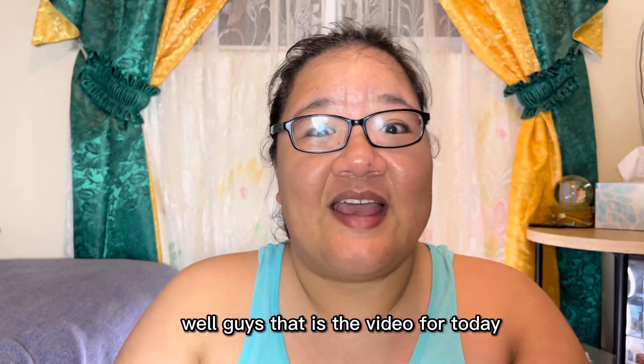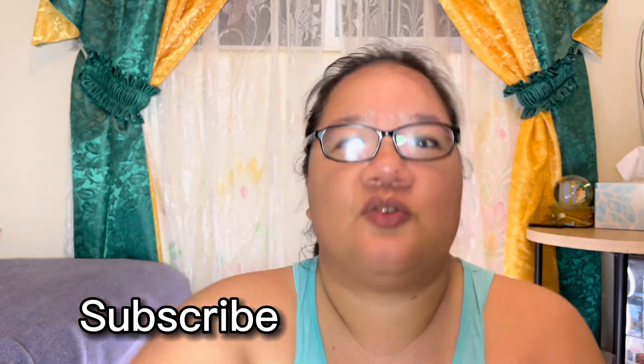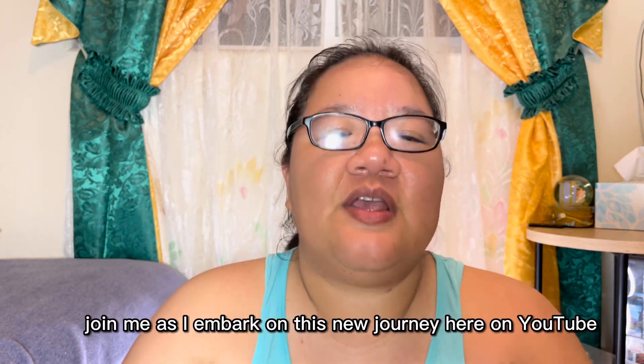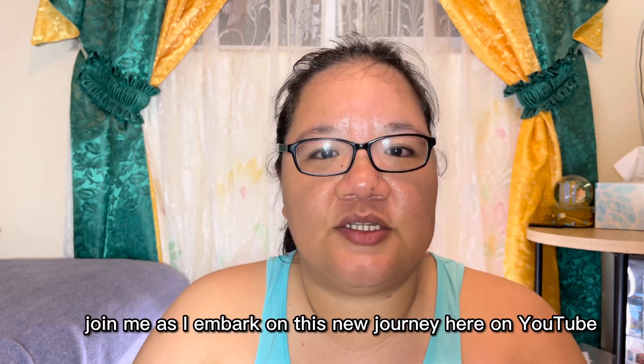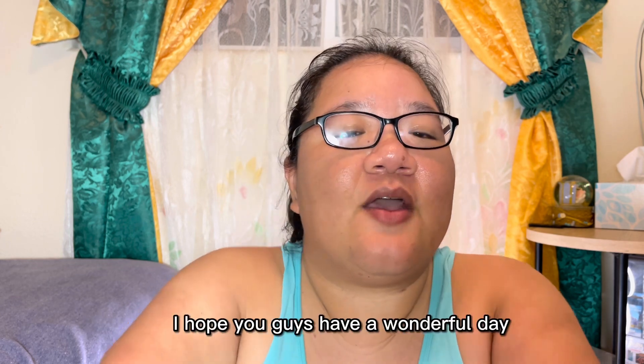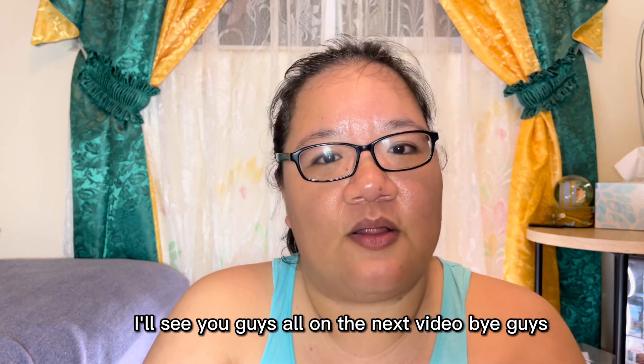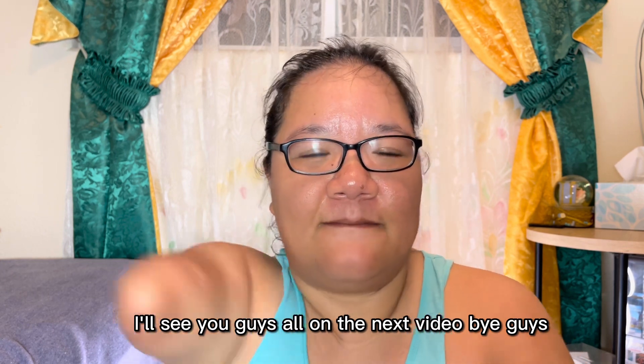Well guys, that is the video for today. Please don't forget to like, share, and subscribe to this channel. Join me as I embark on this new journey here on YouTube, and I hope you guys have a wonderful day. I'll see you all on the next video — bye guys!